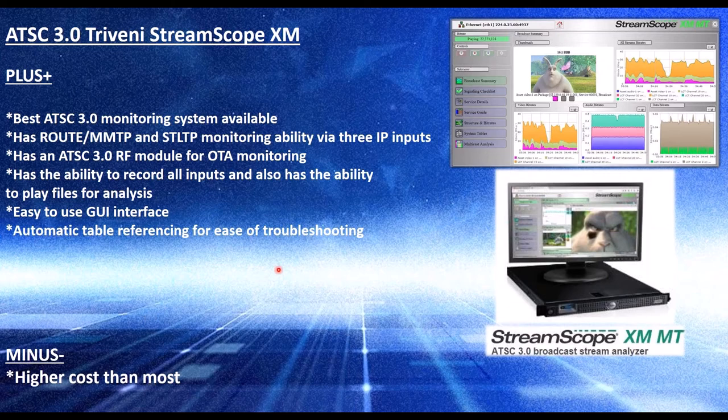It has an easy-to-use GUI interface that comes with the automatic table referencing they did in ATSC-1. You can drill down into all the boxes, and the signaling checklist shows a green check if everything is healthy. If there's a red X, you drill down to find out what part of the broadcast isn't working right. You get a thumbnail representation of the video for every channel you're broadcasting, plus lots of graphs showing bandwidths of all the different components.